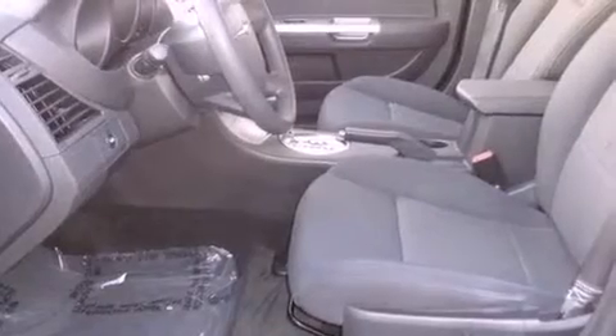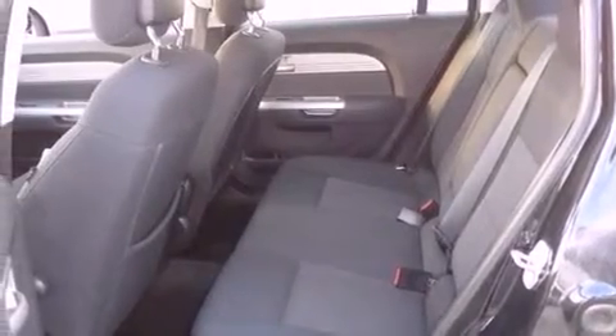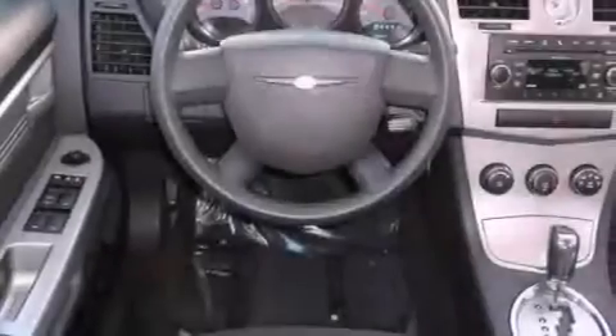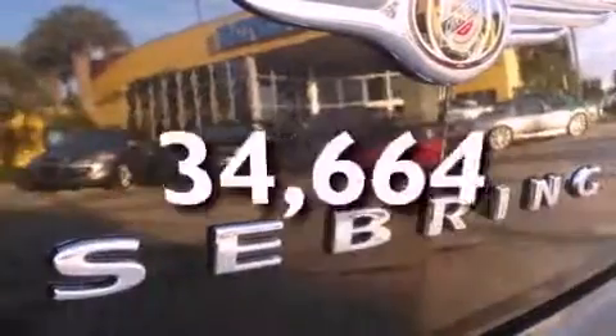Features include satellite radio, a low tire pressure indicator, cruise control, a sentry key theft deterrent system, a passenger side vanity mirror, disc brakes with an anti-lock braking system, a passenger side airbag, child seat safety anchors, and solar controlled glass. This vehicle has fewer than 35,000 miles on the odometer.